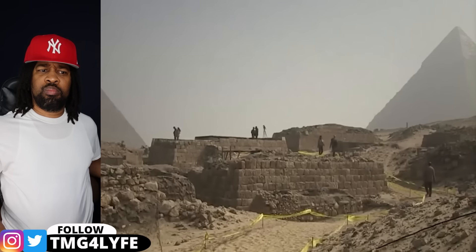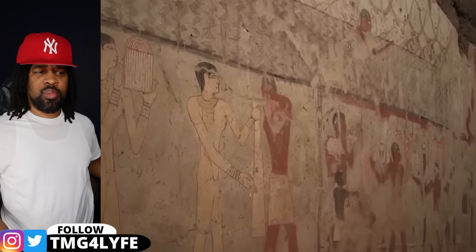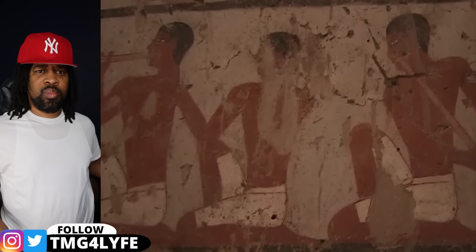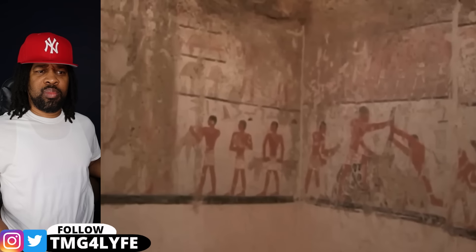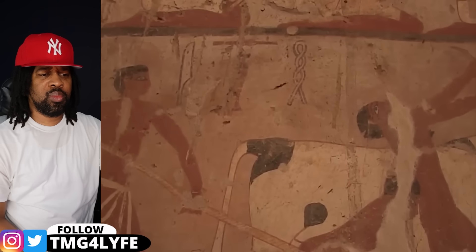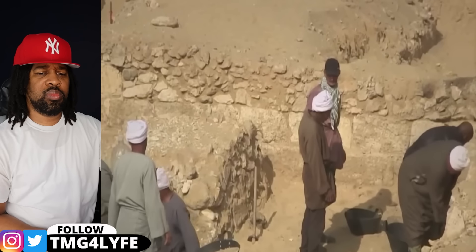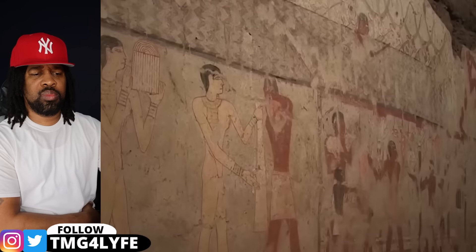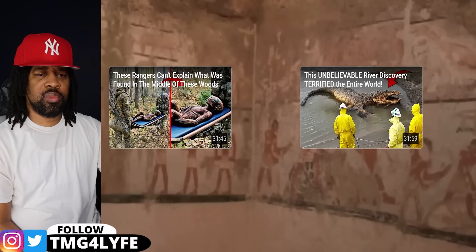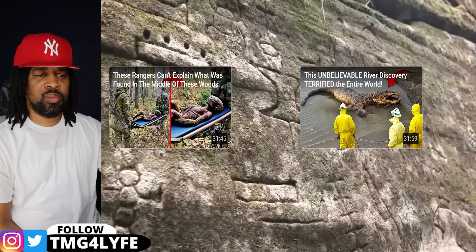A few years ago, an old tomb was discovered in Giza, believed to belong to a lady named Hetpet, thought to possess a high rank in the royal palace. She was a priestess to Hathor, the goddess of fertility. The tomb consisted of vivid wall paintings depicting Hetpet's life — showing her engaged in activities like hunting, fishing, and dancing. Archaeologists hope to make new discoveries as they continue to excavate the site. So what do you think — are these ancient artworks evidence of extraterrestrial life, or are they simply products of human imagination?